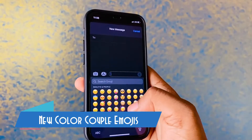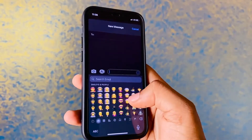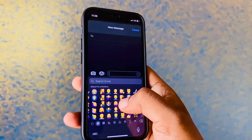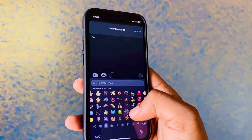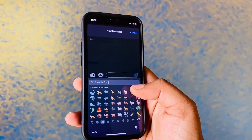Another new feature is the new color options for the couples emoji. There are some new emoji images in the iOS 14.5 update — let me know in the comments which emoji is your favorite one.